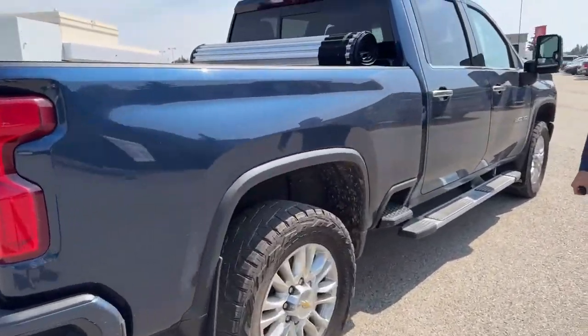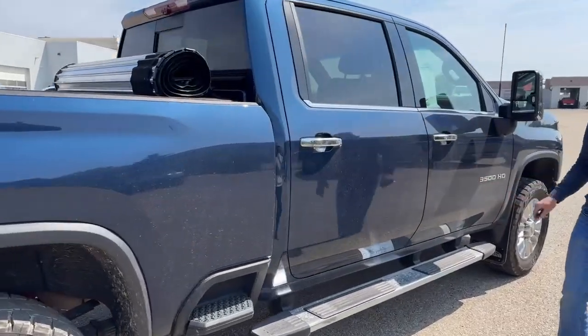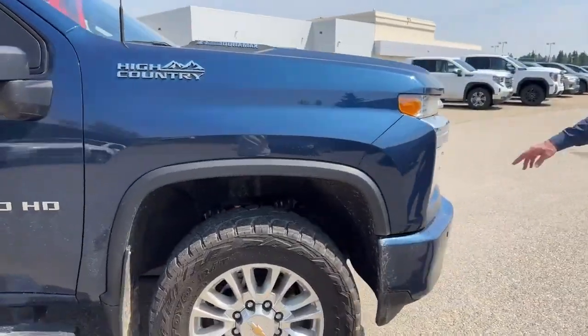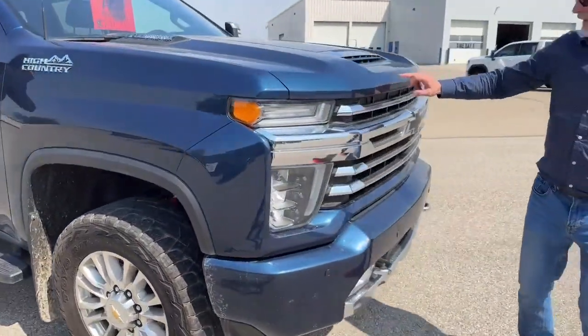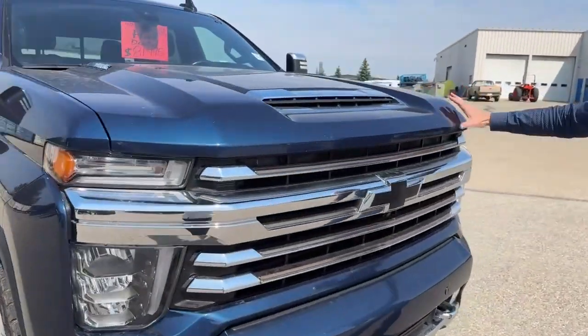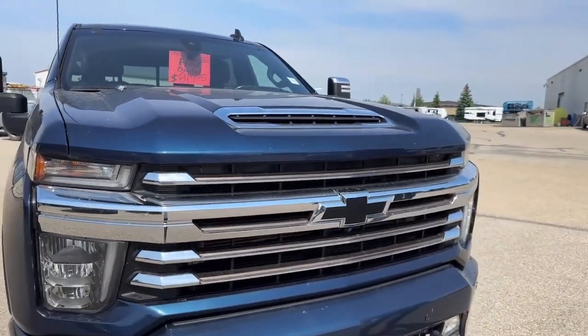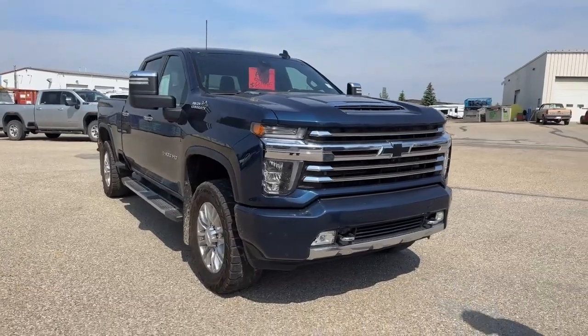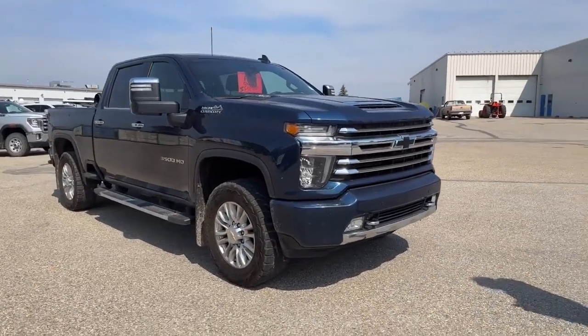Coming down this side, no major damages — I don't see any dents. Coming up to the front, there are a couple of rock chips here on the front. We can easily touch that up, but just want to point that out. We did just change the windshield, so that's fresh glass in the truck. So that's it for the exterior.